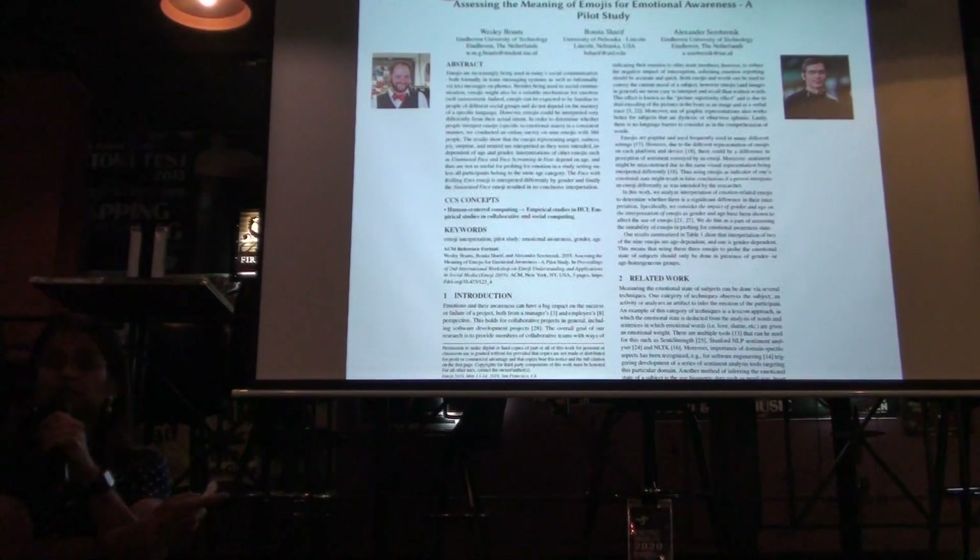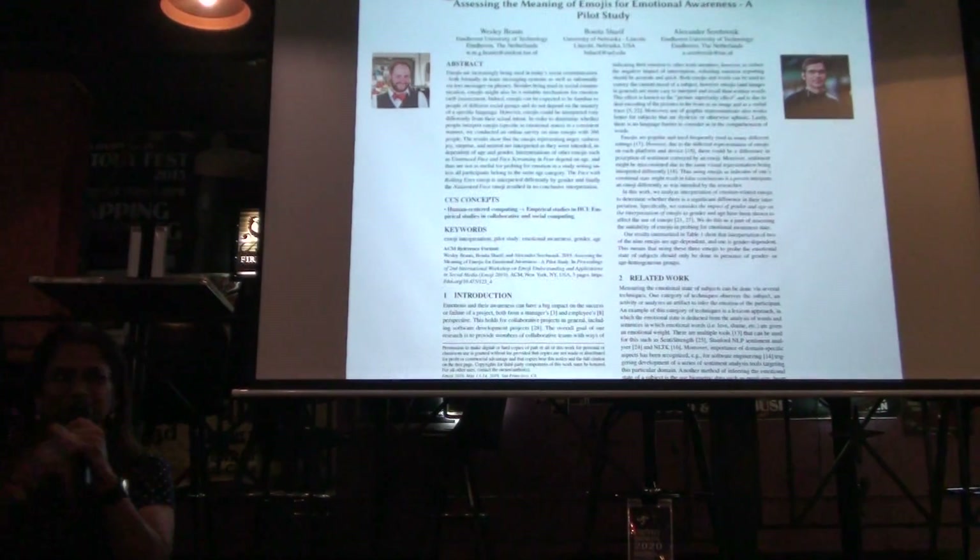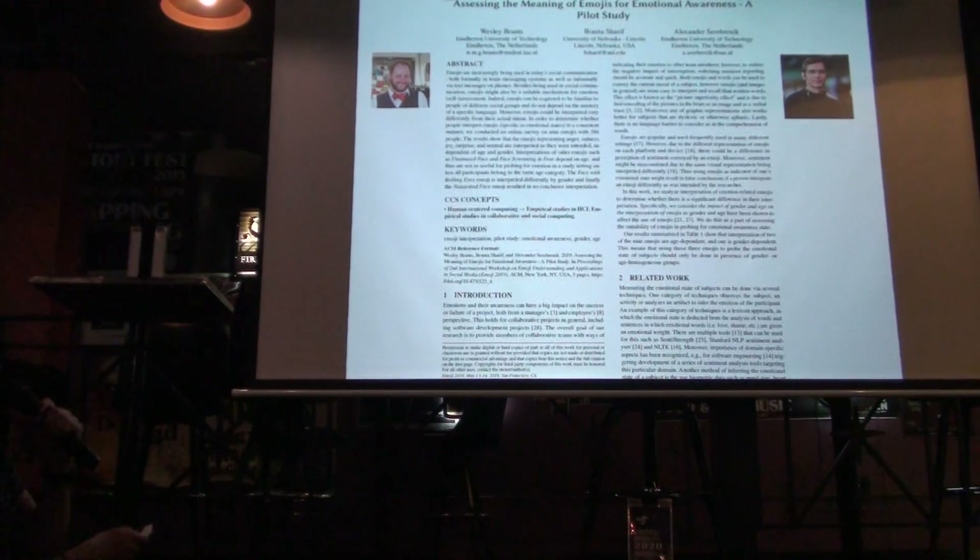Those are my collaborators right there. Wesley did all the work. He was the grad student. He did all the number crunching — basically, he did what we told him to do. And he graduated, so awesome.